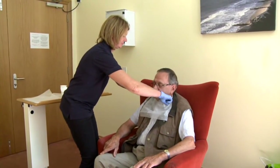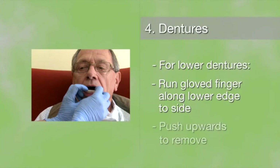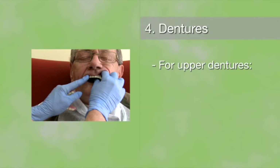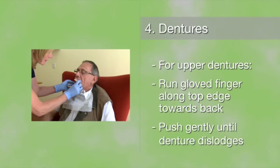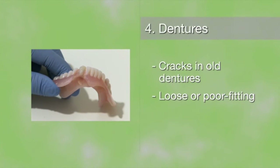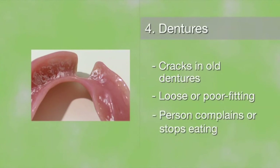Sometimes you may have to help a person remove their dentures, which can be tricky. For lower dentures, run a gloved finger along the lower edge to the side and push upwards to remove. Upper dentures can be harder to remove — run a gloved finger along the top edge of the upper denture towards the back of the mouth and push gently until you feel the denture dislodge. Look out for problems with dentures such as cracks in old dentures or loose or poor fitting dentures, as these can cause painful sores or rubbing, so take note if a person complains or stops eating certain foods.